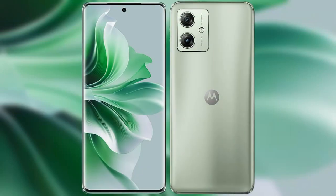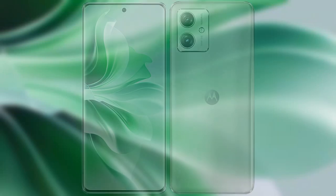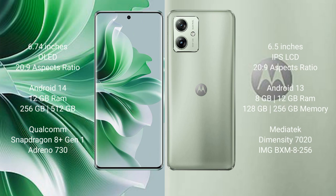I will compare the new OPPO Reno 11 Pro with the Motorola Moto G54. The OPPO Reno 11 Pro comes with a 6.74-inch OLED display and an aspect ratio of 20:9. The Motorola Moto G54 comes with a 6.5-inch IPS LCD display and an aspect ratio of 20:9.